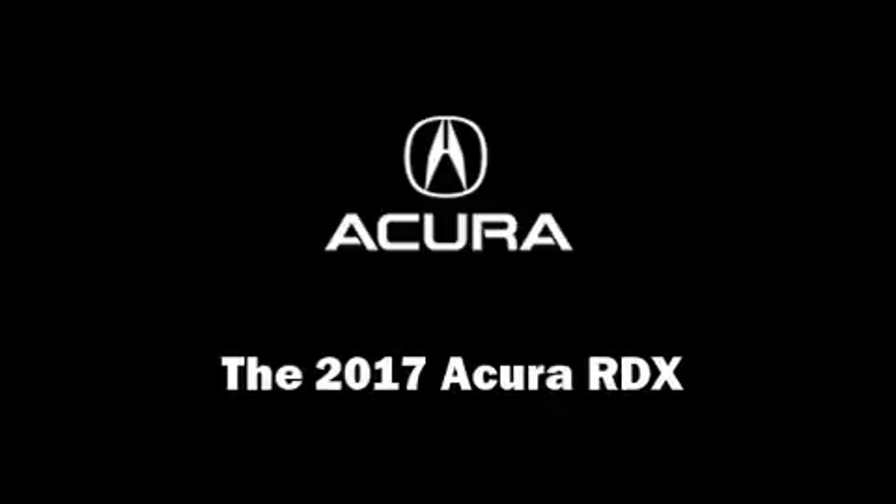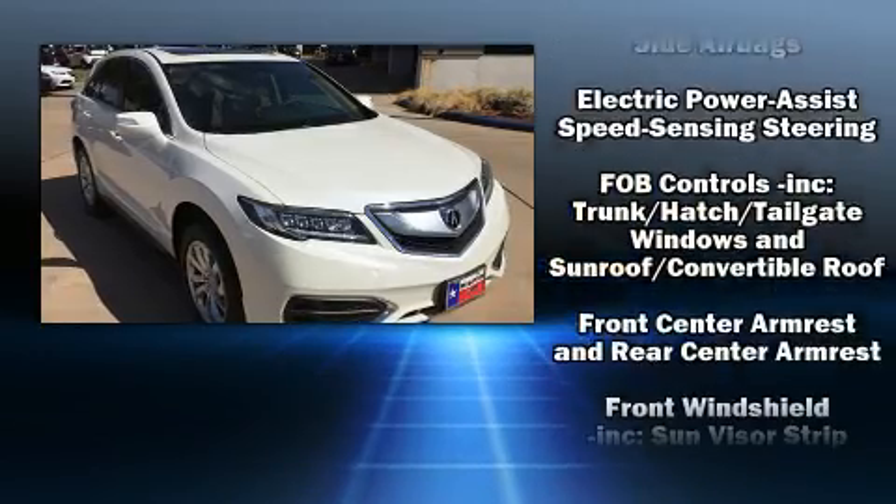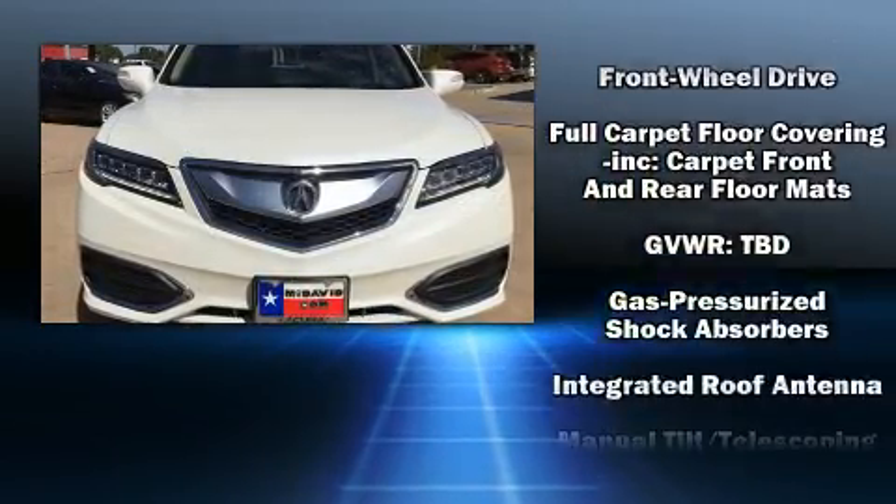Load your family into the 2017 Acura RDX. Acura prioritized fit and finish, as evidenced by heated seats, power door mirrors, and more.